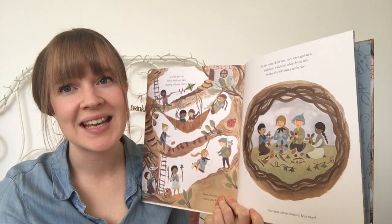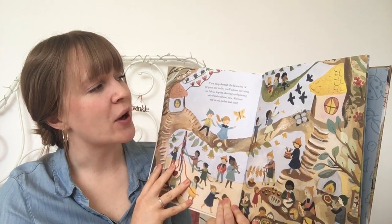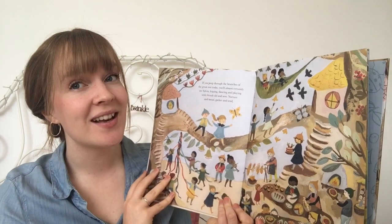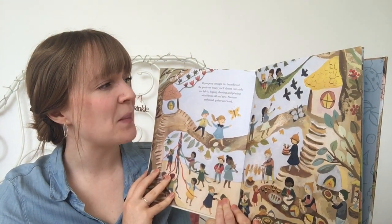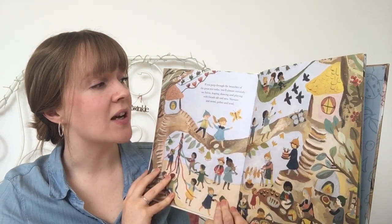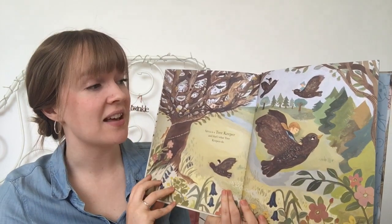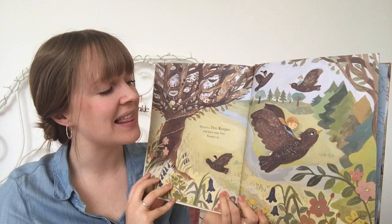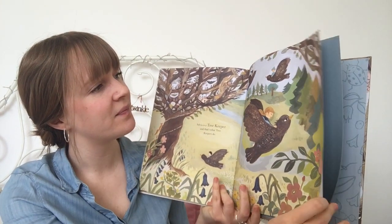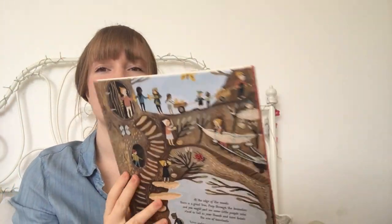Everyone always wants to hear more. If you peek through the branches of the great tree today, you'll almost certainly see Sylvia, leaping, dancing and playing with friends old and new. Nurture and mend, gather and tend. Sylvia is a tree keeper. And that's what tree keepers do. I wonder when you go on your walk today, if you'll be able to spot any tree keepers in the trees.